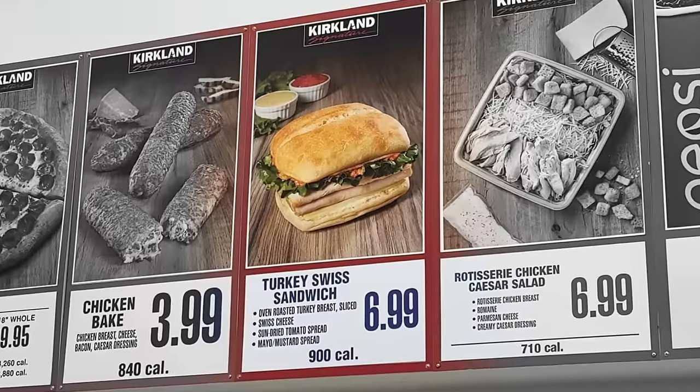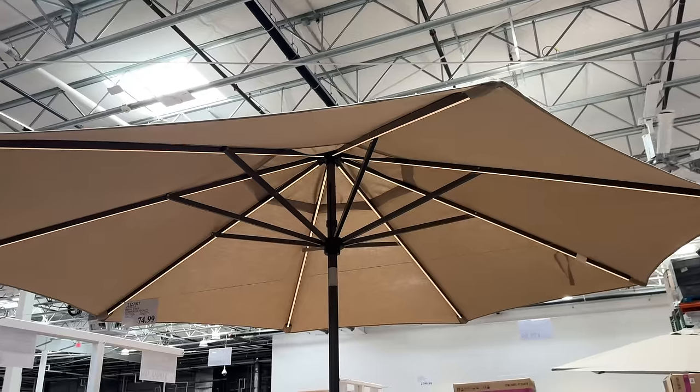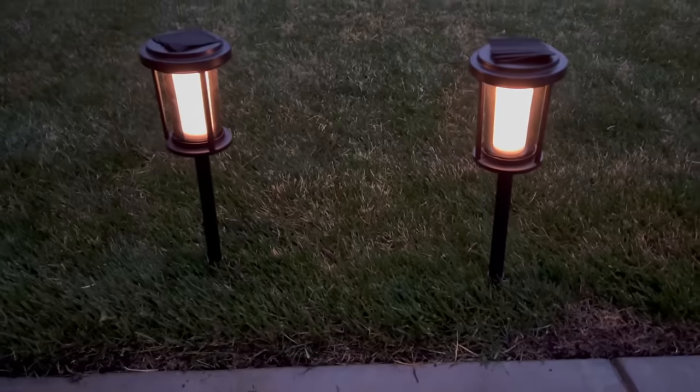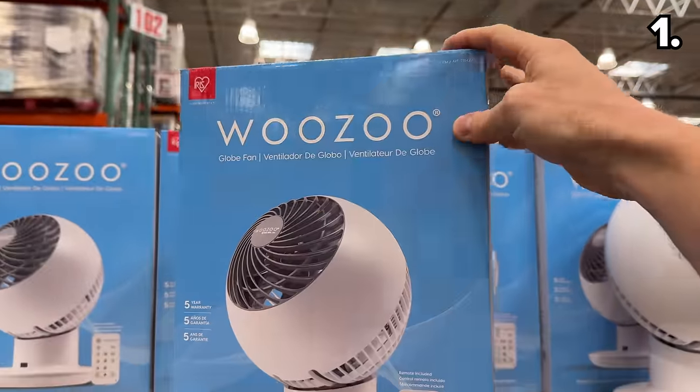These are the top 10 things you should be buying at Costco this March 2024, and there's a huge selection of brand new deals for every corner of your home. We begin with a Costco fan favorite — new fans from the Wuzu brand.